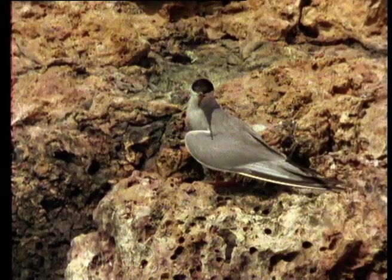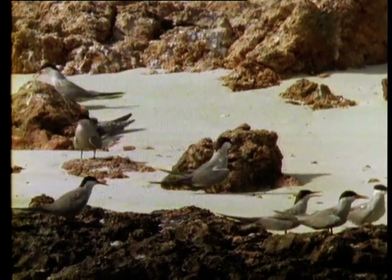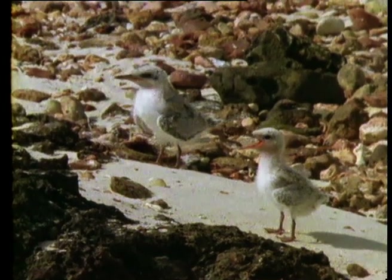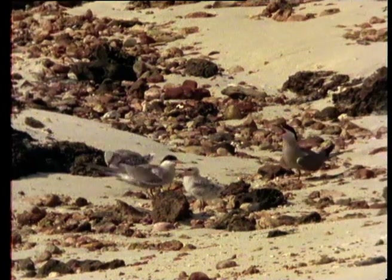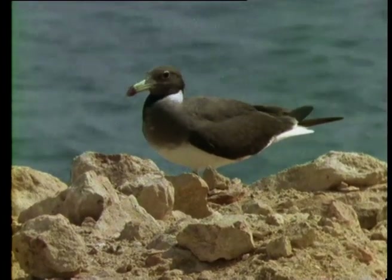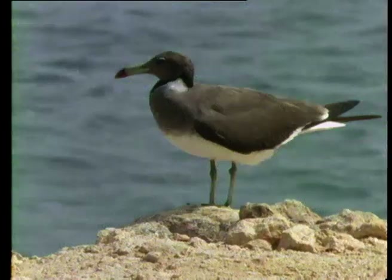White-cheeked terns also breed on the Damaniyat Islands. They're slightly smaller than the bridled terns, and mostly grey on top rather than black. They prefer to nest in shallow scrapes in more exposed places, without the shelter of overhanging plants or rocks. The Hemprix gull, also known as the sooty gull, is a familiar sight throughout Oman's coastal waters, because of its distinctive dark brown, almost black plumage.